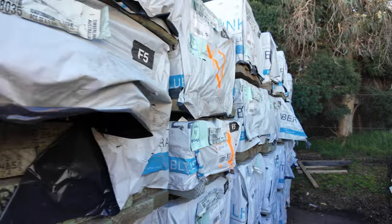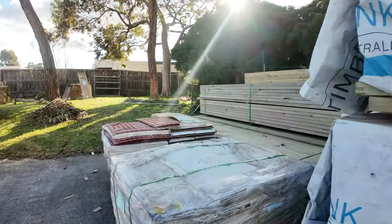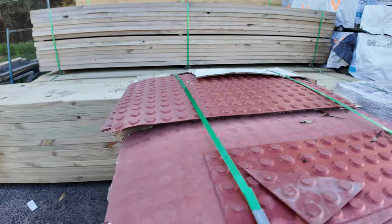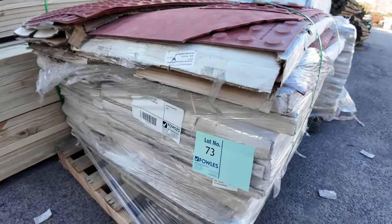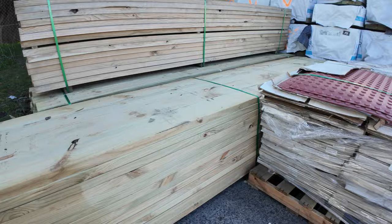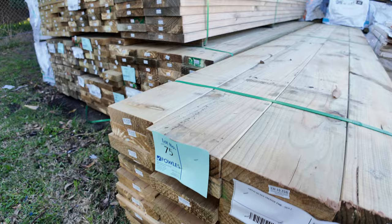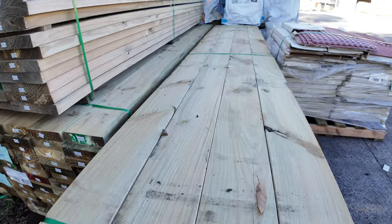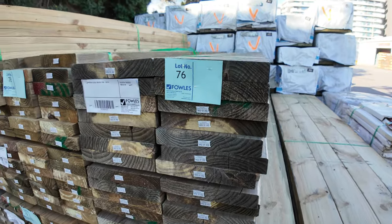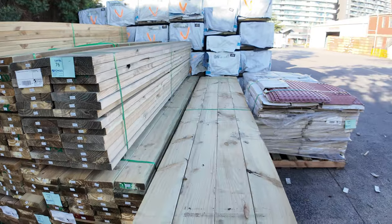Moving along a bit further, we've got a couple more pallets of the tactile pads and some mid-range treated pine — some really, really nice looking stock here. There's some 190 by 45 and some 290 by 45 as well. Really nice, clean looking treated pine.